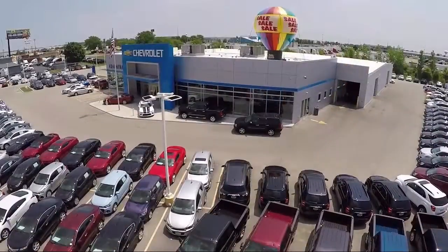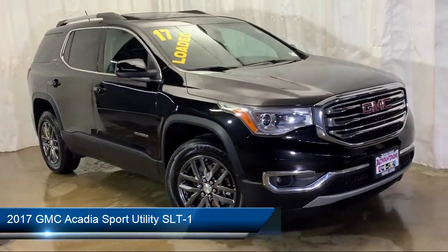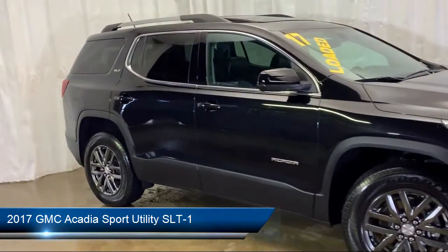Welcome to Advantage Chevrolet of Bolingbrook, and here's a look at another one of our great vehicles from our inventory. It comes equipped with roof rack, parking sensors, and heated front seats.